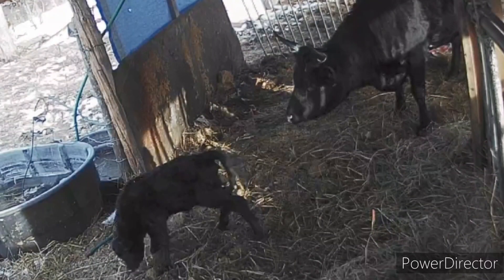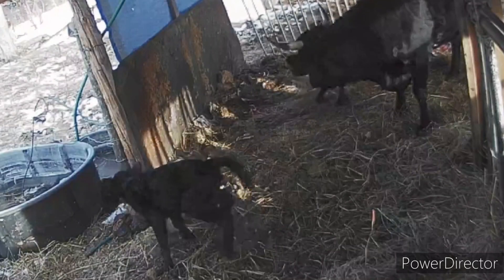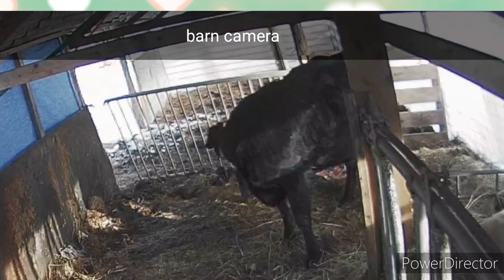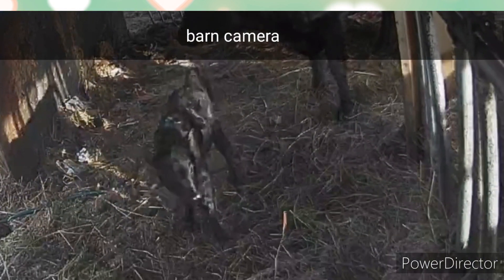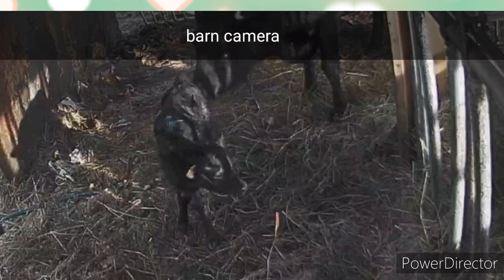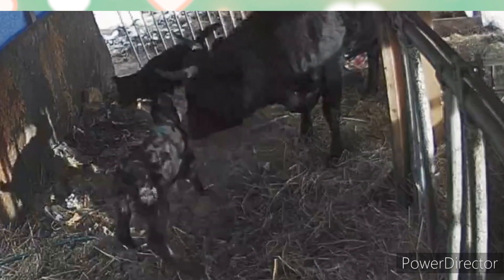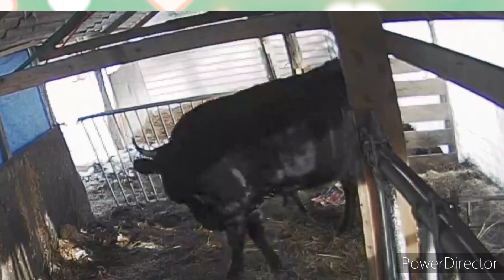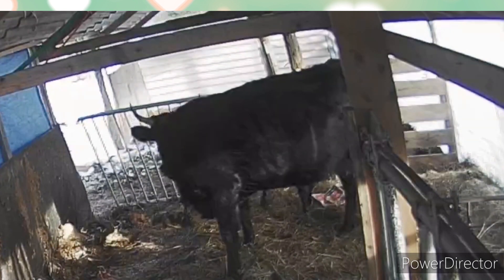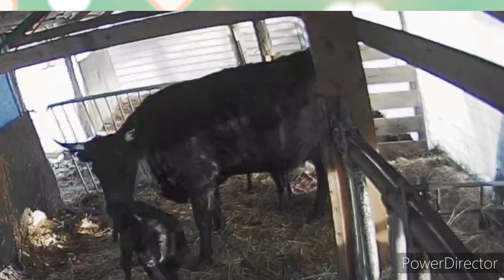Hi, this is Gary from Workney Farms. Thanks for clicking into this video. It's just gonna be a video of the two heifer calves that Horns had having the zoomies — they're very fun to watch, they're very cute. Also in this video, I'd like you guys to comment with some name suggestions for these two little girls.